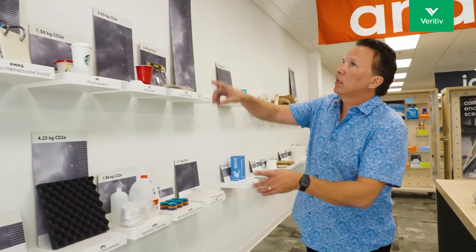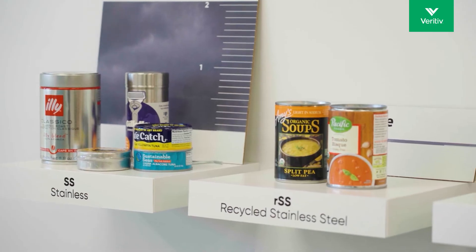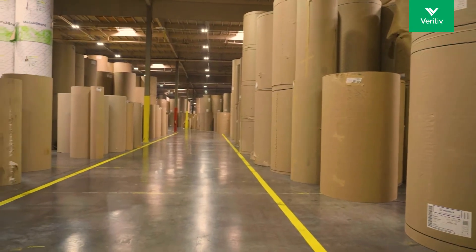The lab is also an interactive customer experience center, educating guests on the environmental impact of packaging and how substrate and manufacturing choices directly impact a package's carbon footprint.